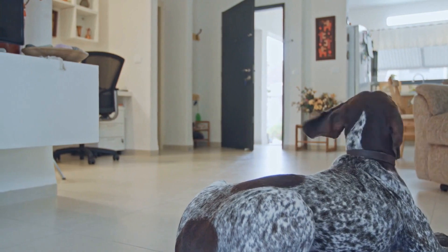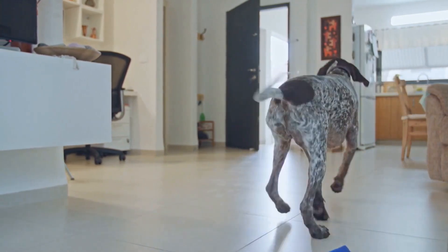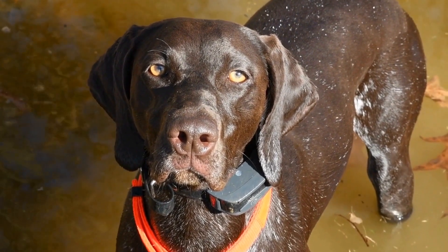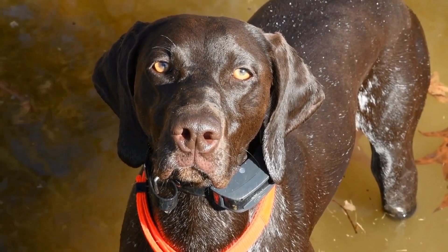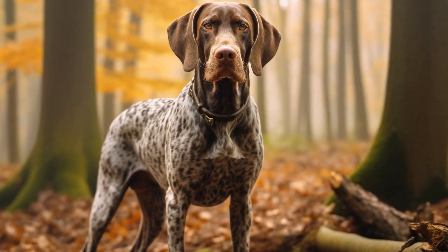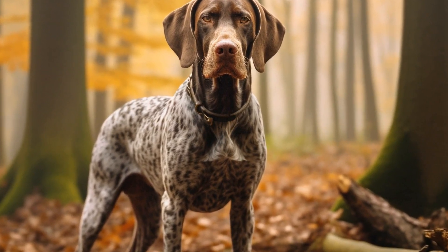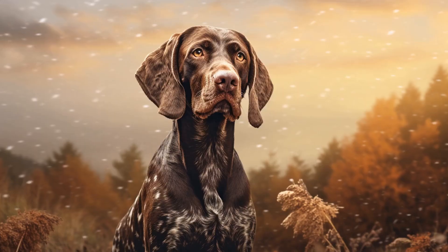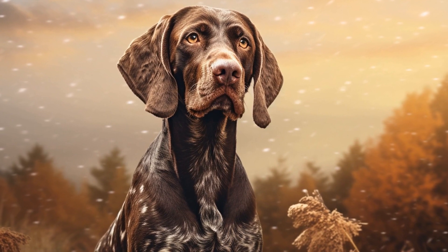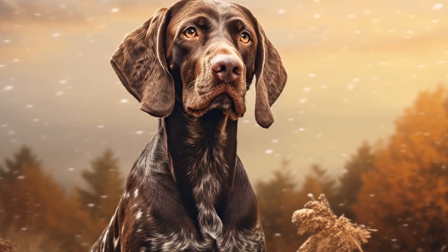To excel in dog agility, proper training is crucial. German Shorthaired Pointers are highly intelligent and eager to please, making them quick learners. They have a strong desire to work alongside their owners, which aids in their training process. These dogs are known for their high energy levels, and agility training provides an excellent outlet for their physical and mental stimulation.